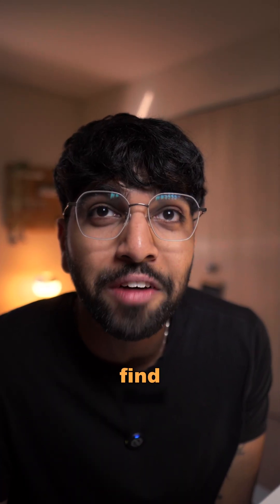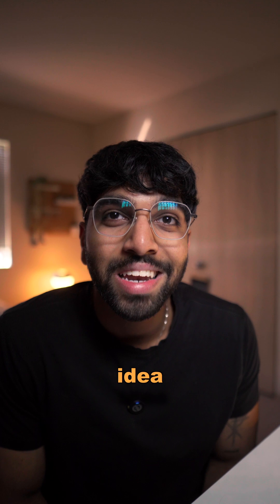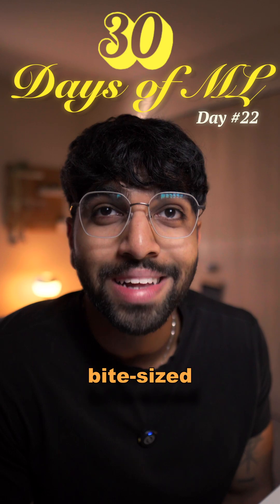Have you ever wondered why your Photos app can find all your baby pictures even though you've never labeled them? That's the idea behind neural nets, and this is day 22 of 30 days of ML, where we break down ML and data science concepts into bite-sized lessons.